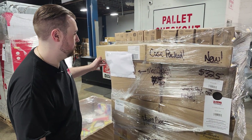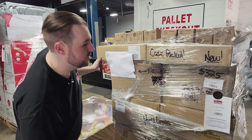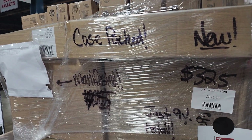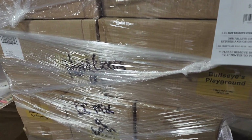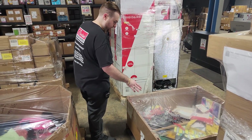Then we've got another case pack manifested pallet. Retail value is $3,625 with 422 items, and the price is just $325 — well under a dollar a unit. Looks like it's got some Tresemmé, picnic baskets, Laser X Revolution, and some girls dresses. We've got another example of school supplies here as well — also 200 units at $100.